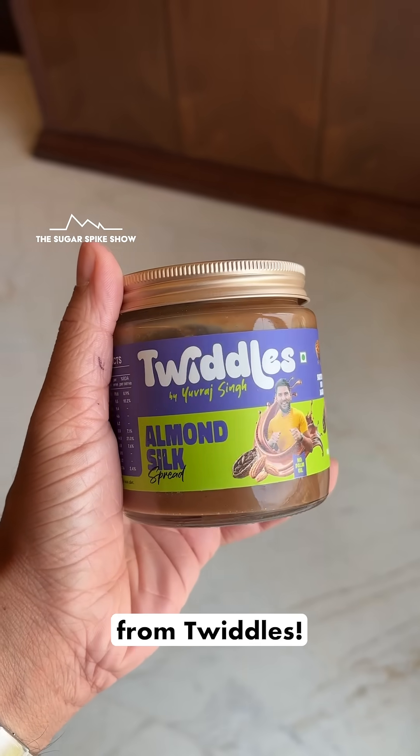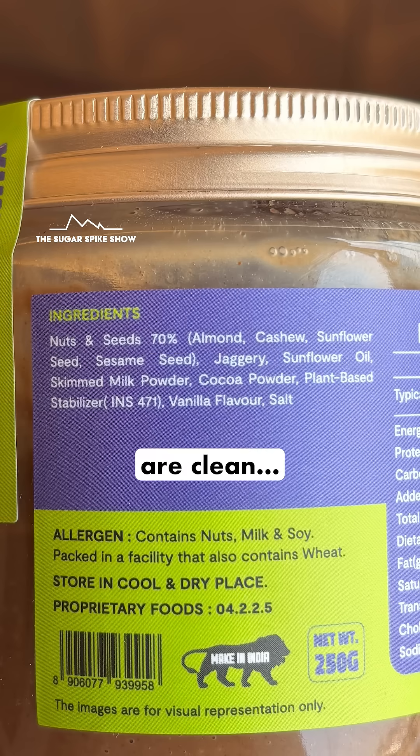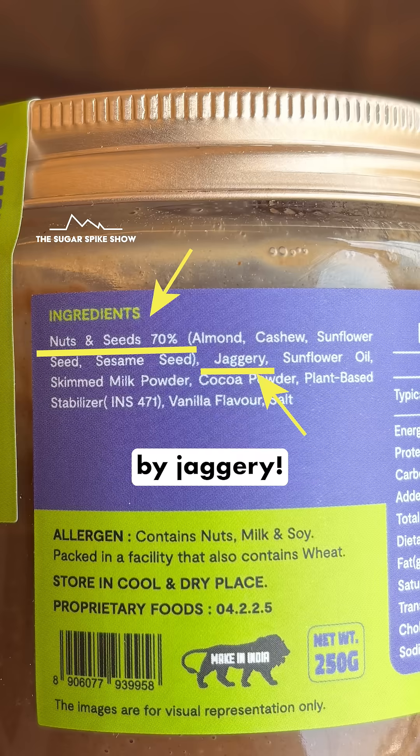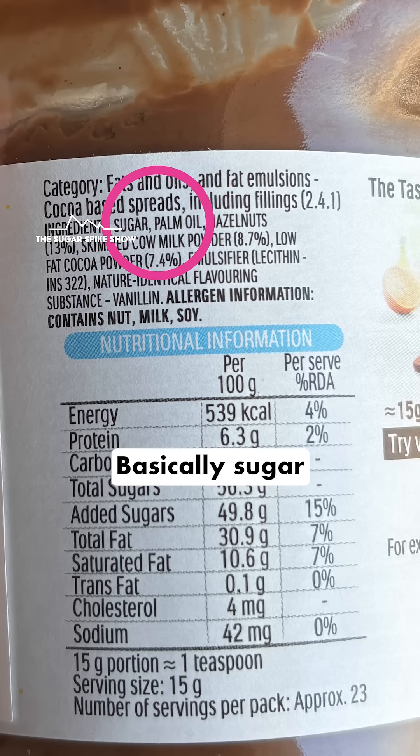Today, I'm trying the almond silk spread from Twiddles. Because the ingredients are clean — it's 70% nuts and seeds and it's sweetened by jaggery. In contrast, Nutella is basically sugar and palm oil. So there's a big difference in the ingredients.